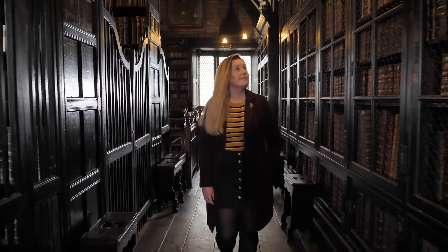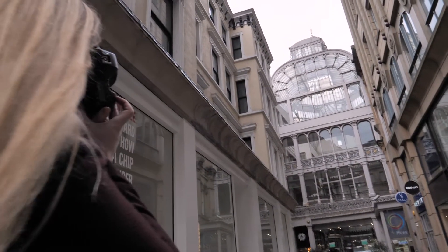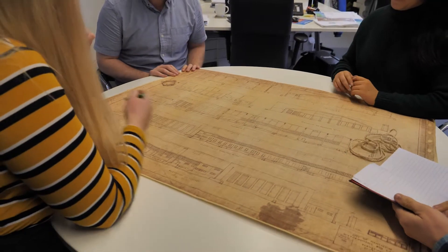We work for a broad range of clients ranging from domestic building owners who might not know much about the building that they live in, and planning consultants who have got complex sites. We also work with multidisciplinary design teams and architectural teams to make sure the design teams are making appropriate decisions based on the significance of the building.